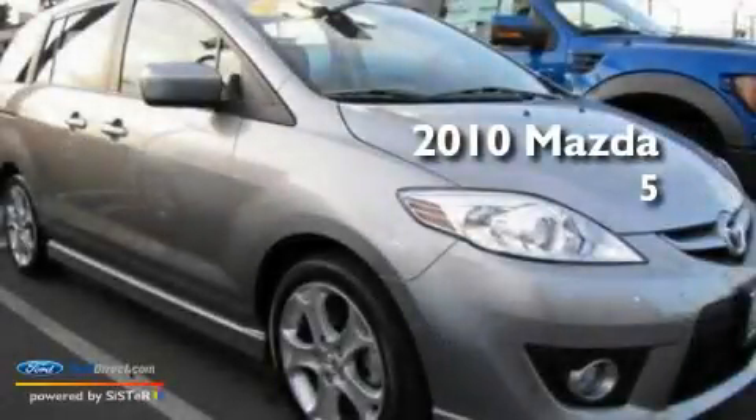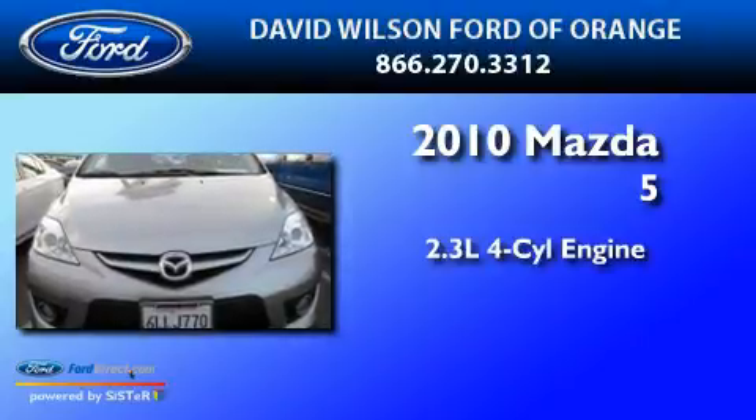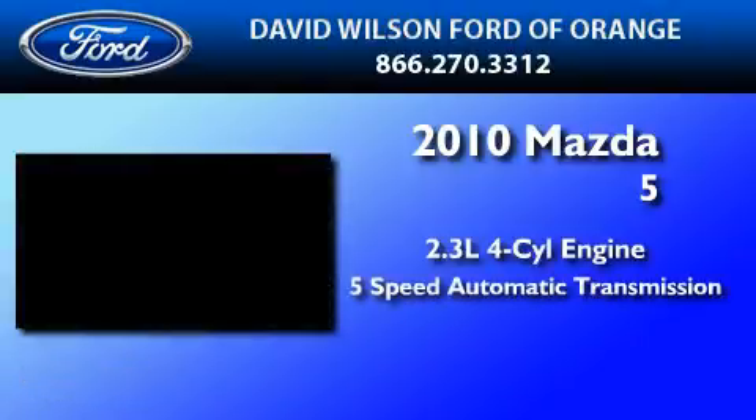This is a 2010 Mazda 5. It features a 2.3-liter 4-cylinder engine and a 5-speed automatic transmission.